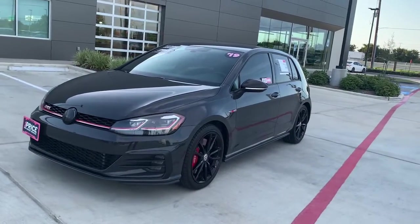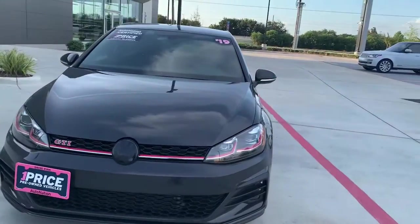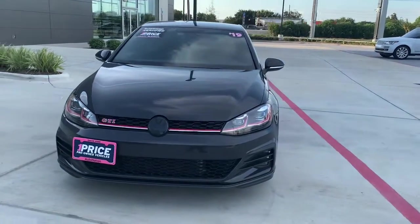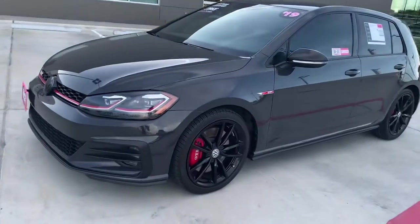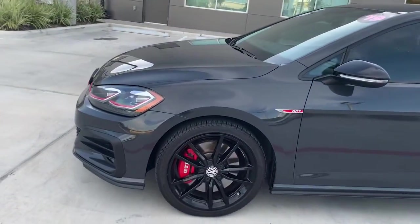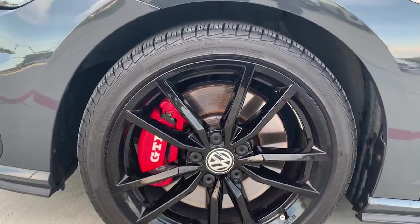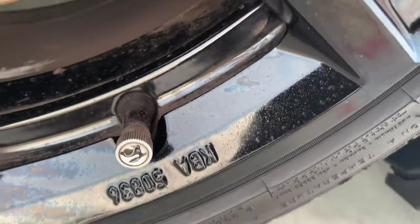So there she is — it's a 2019 Volkswagen GTI Rabbit Edition. As far as I know, this is the only one in our AutoNation Network from West Coast to East Coast, so I feel pretty special to have it here in my inventory. It's got the GTI brakes on there, these are 225-40 R18s. Is that a little rabbit on the valve stem? That's pretty cool.